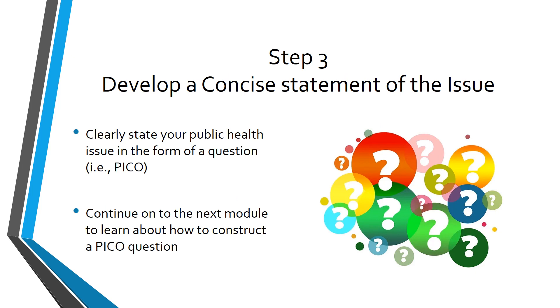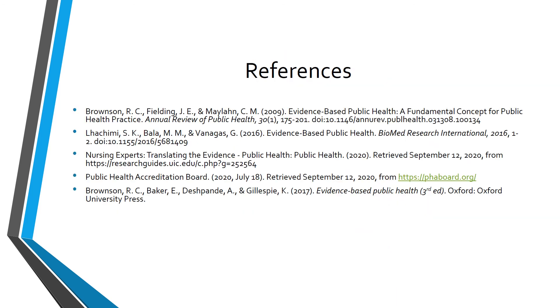Step three of the evidence-based public health process is to develop a concise statement of the issue, where you will clearly state your public health issue in a PICO format. Thank you for listening to this module about evidence-based public health. I encourage you to continue on to the next module, which is about developing a question — a focused question will help you when it's time to search the literature. Thank you.